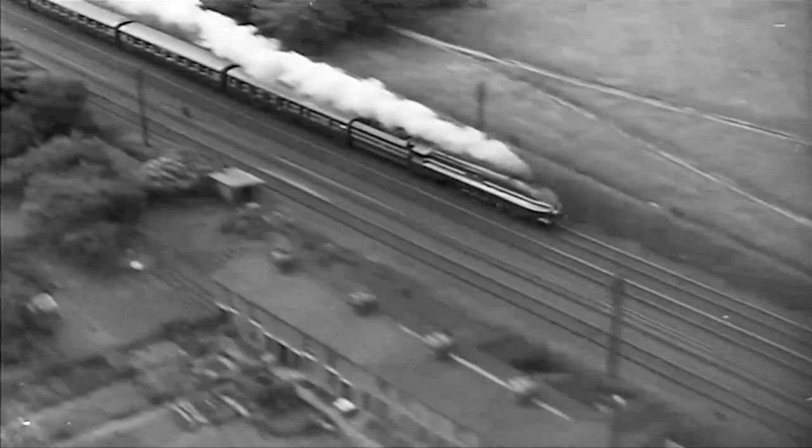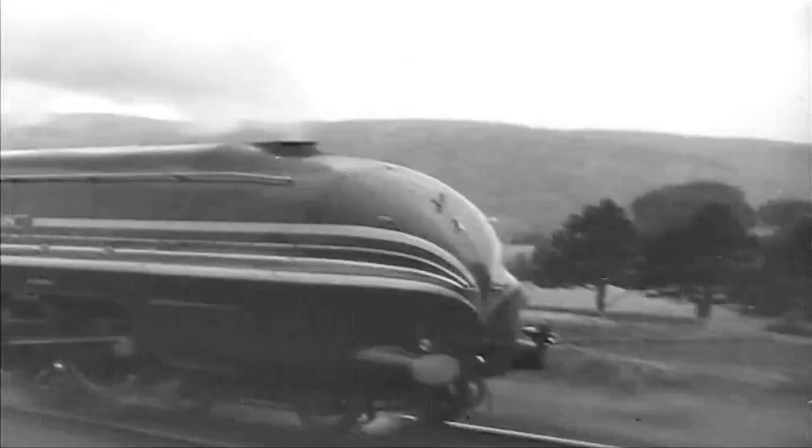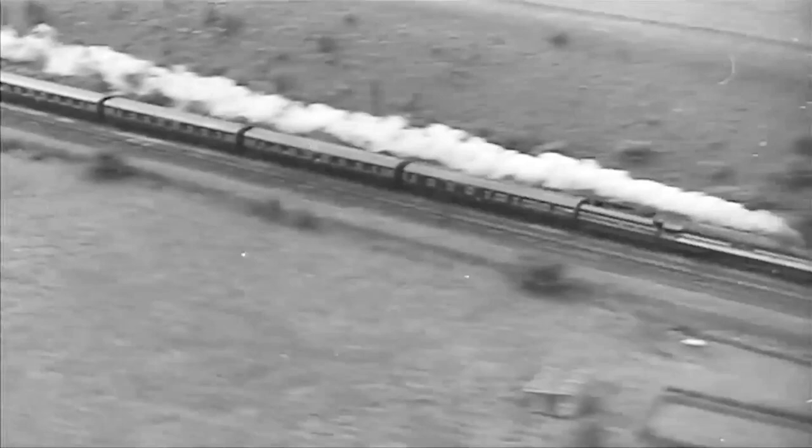From 85 miles an hour, the speed rose quickly to 100. Faster yet and faster, eating up the miles — a hundred and two, a hundred and five, a hundred and eight, and she's still accelerating. The rhythm of the exhaust grows stronger and faster. A hundred and twelve point five miles an hour for two miles, smoothly surging over the metals. A supreme effort, and Coronation has done it — one hundred and fourteen miles an hour, the highest speed yet attained in the Empire. Thus, Crewe was reached in just over two hours at an average speed of 73 miles an hour, and the Coronation Scots had earned her laurels.